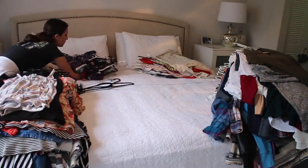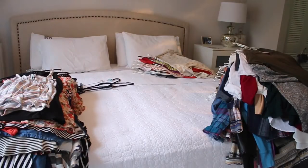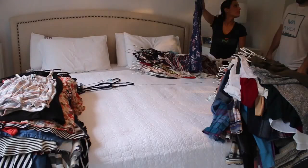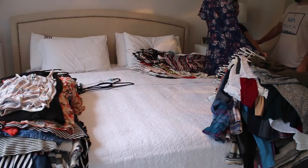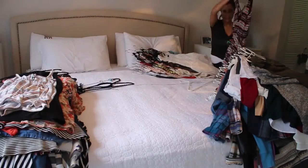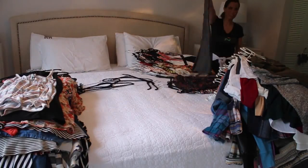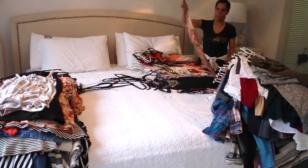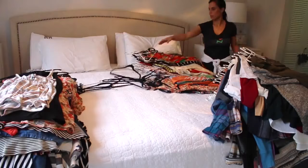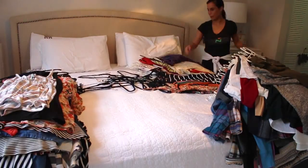So now I'm done picking the stuff I definitely know I want to keep, making the pile of stuff I'm not really too sure about — which is this pile right over here next to my pillow — and then on the floor I do have a pile of stuff that I definitely don't want to keep. For the pile of stuff I wasn't really too sure about, I'm actually asking Derek for his help, so I'm asking him if he likes it or not, and that helps me decide whether I want to keep it or get rid of it.